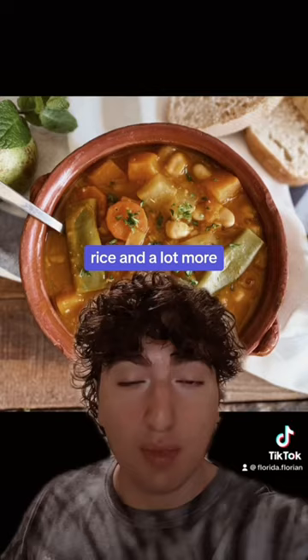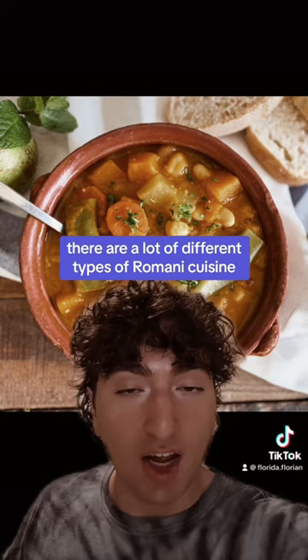Because food is regional and Roma live all around the world, there are a lot of different types of Romani cuisine. Also, a lot of Roma are Muslim and don't eat pork.